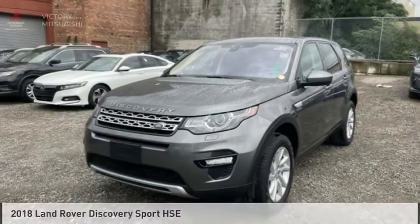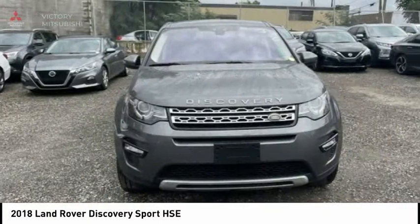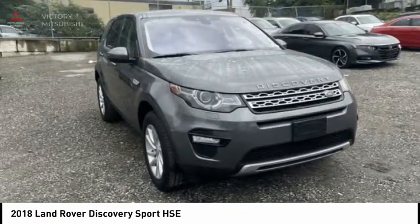Check out the 2018 Land Rover New Discovery Sport. With Land Rover at its heart, the new Discovery Sport is adept in challenging conditions.